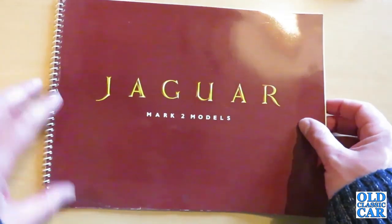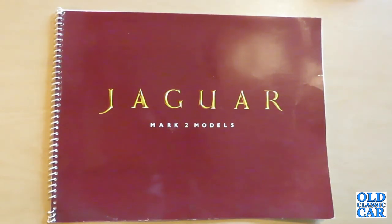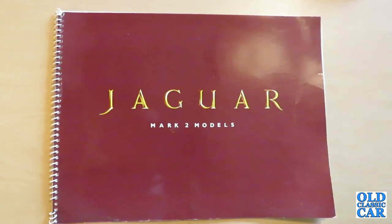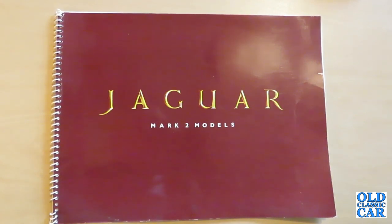So that was the undated brochure for the Jaguar Mark II range of the early 1960s. I hope that was of interest. There are several brochure reviews on the All Classic Car YouTube channel now, including for a few Jaguars, and I have got some more Jaguar brochures to publish shortly. If you like these classic cars, please like this video and subscribe to the channel — that way you'll be notified of any future uploads. Thanks for watching. Bye bye for now.